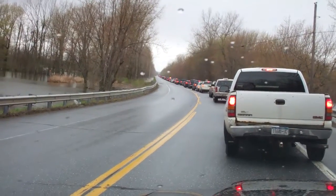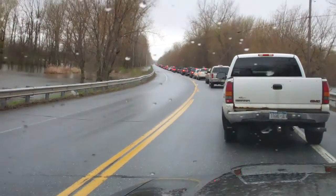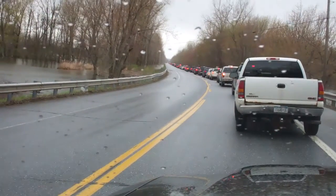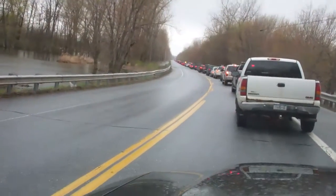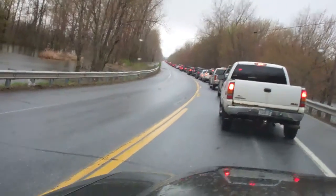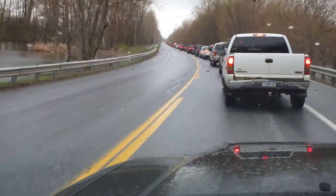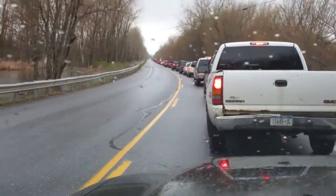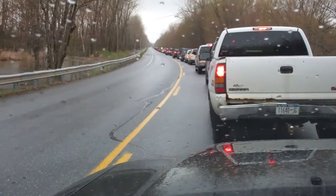Well, crap. Trying to get home. I'm here to go over this causeway to get to the island that I live on. And Lake Champlain is up about five or six feet more than usual, so I know the water is over the road up here.